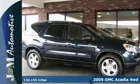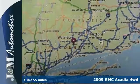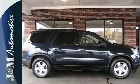Here's a 2009 GMC Acadia. One touch power windows, steering wheel cruise controls, stability control, four wheel anti-lock brakes, remote power door locks — all come standard in the ever popular Acadia crossover.